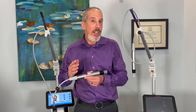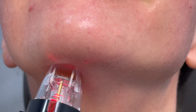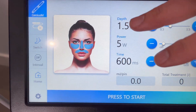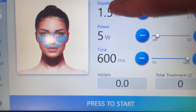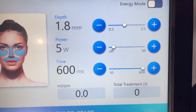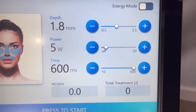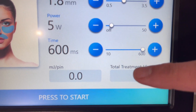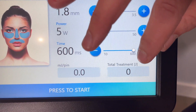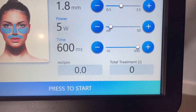Most importantly is impedance feedback. What that means is that every five milliseconds there's a sensor in the tips that senses the resistance in the tissue and adjusts the energy flow so it delivers exactly the energy that you plug into the system. Looking at the interface for the Genius, up here we have the depth, which can be changed in 0.1 millimeter increments — other devices can only be changed in one millimeter increments. We can also adjust the millijoules per pin, and you also see the total treatment input, so when you deliver a pulse you can see the total energy delivered into that patient.